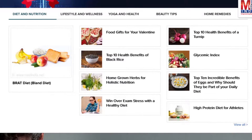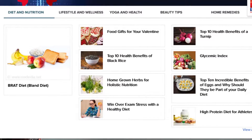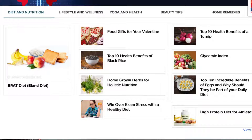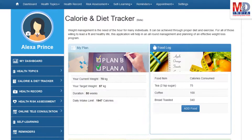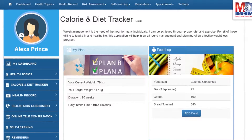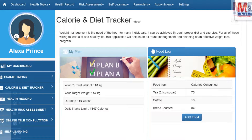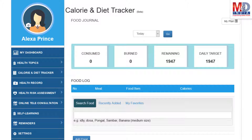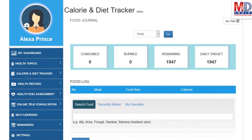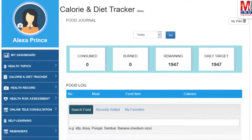Depending on the risk profile, the algorithms will recommend certain additional health topics that will be relevant for your personalized health pages. You will greatly benefit from our Calorie and Diet Tracker, which allows you to create a plan to lose, maintain or gain weight while maintaining a healthy diet. We have a comprehensive database of Indian and international food items and activities that can make it easier to track calories consumed and burnt on a daily basis and track your progress to achieve your goal.